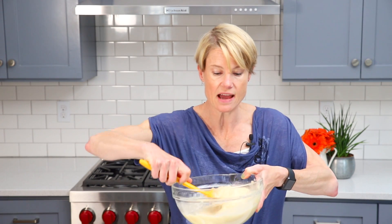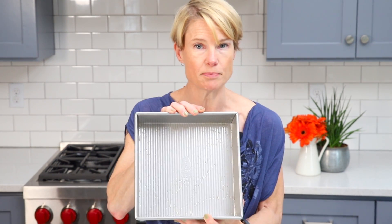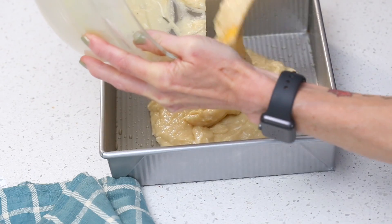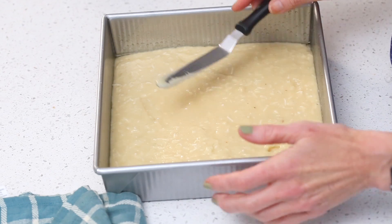The batter is looking nice — it's scoopable but still pretty thick. Take a 9x9 inch metal baking pan, grease it nicely, and spread your batter in it evenly. You can also use an 8x8 pan, but your cake will take a little longer to bake because the batter will be deeper. Bake at 325°F for about 20 to 25 minutes. Keep your eye on it — when it's just firm to the touch on top, it's ready to come out.